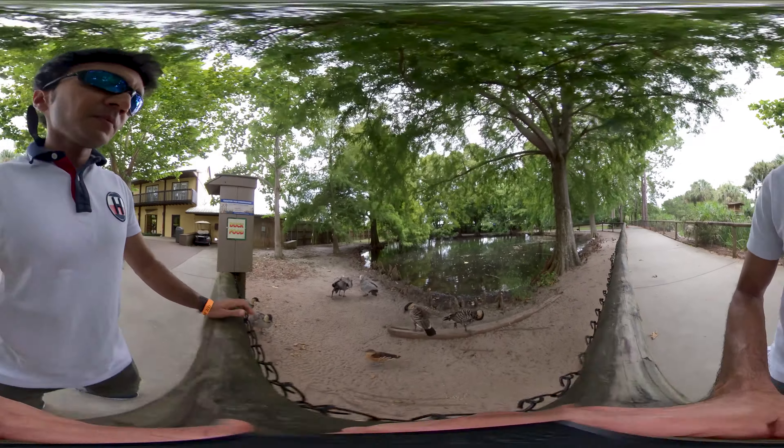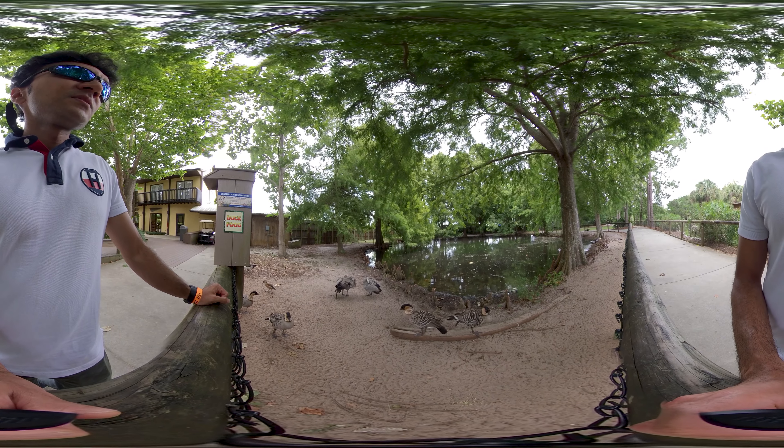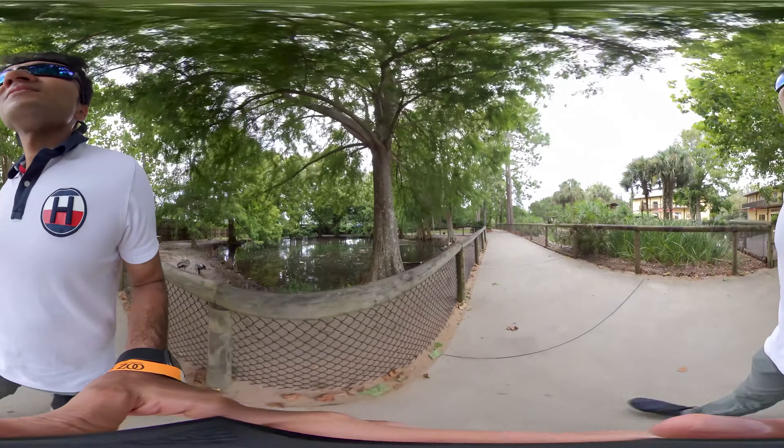Hey guys, welcome to the new episode. Today I'm here at the Gulf Breeze Zoo. This is a feeding zoo, so basically you can feed animals here. Let's take a tour of this.